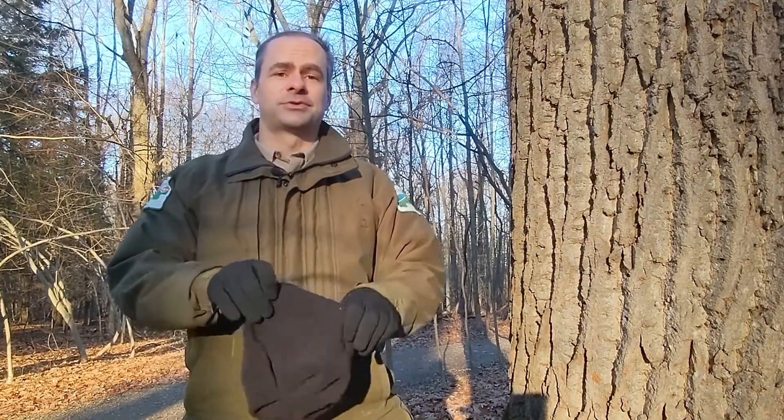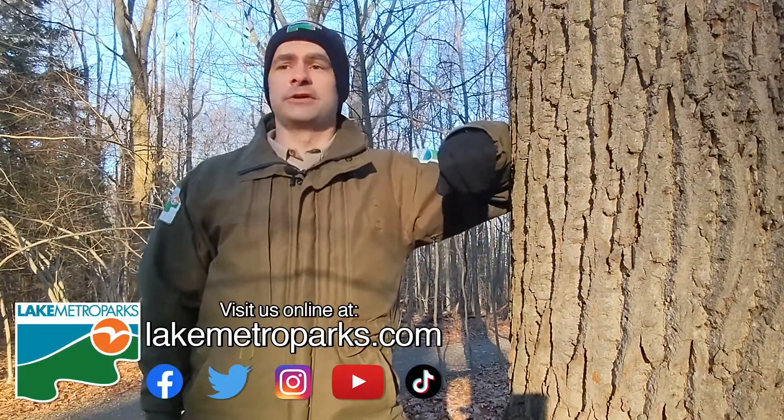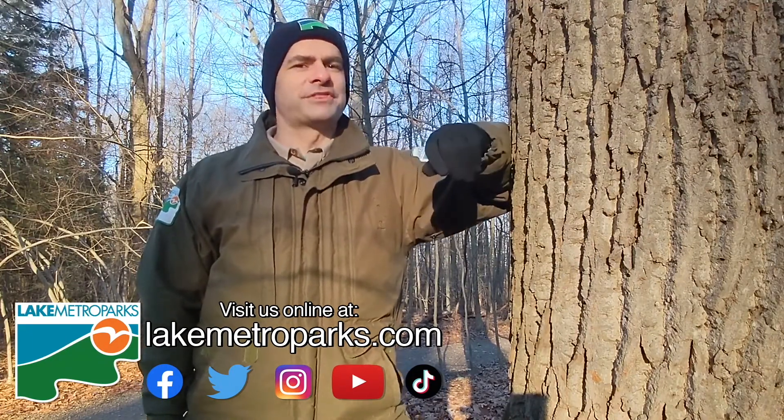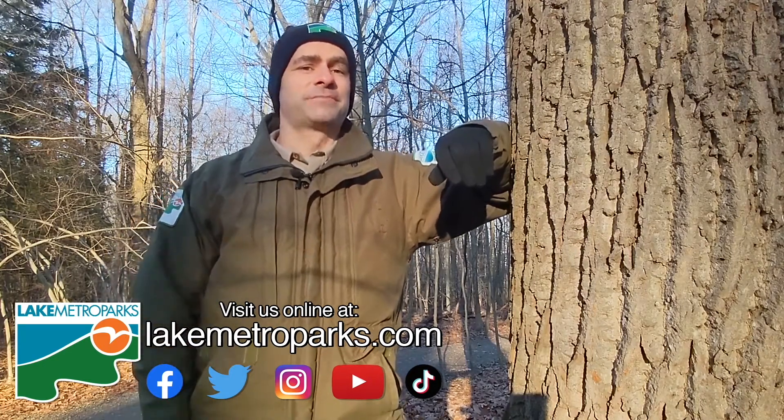Check us out on social media. Visit LakeMetroparks.com for further information, news, and other updates. Don't forget to get out there and explore your Lake Metro Parks. I've been Naturalist Tony — I'll see you next time.